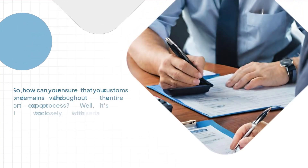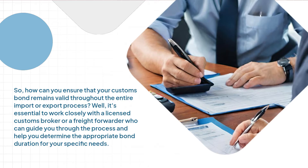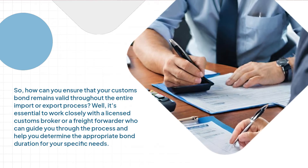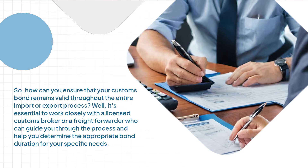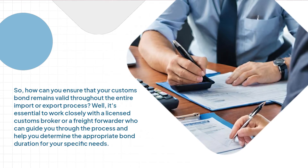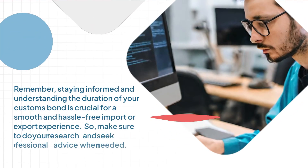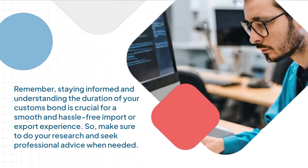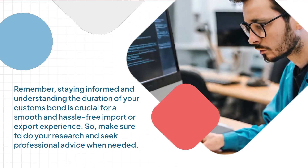So, how can you ensure that your customs bond remains valid throughout the entire import or export process? It's essential to work closely with a licensed customs broker or a freight forwarder who can guide you through the process and help you determine the appropriate bond duration for your specific needs. Remember, staying informed and understanding the duration of your customs bond is crucial for a smooth and hassle-free import or export experience.